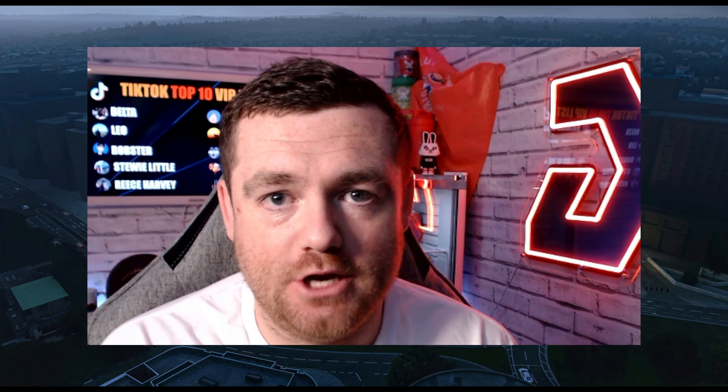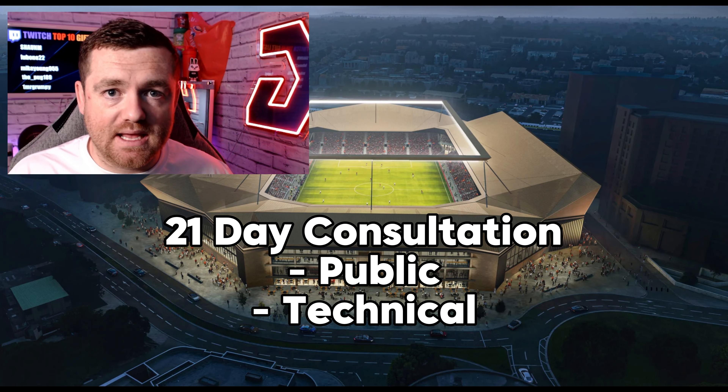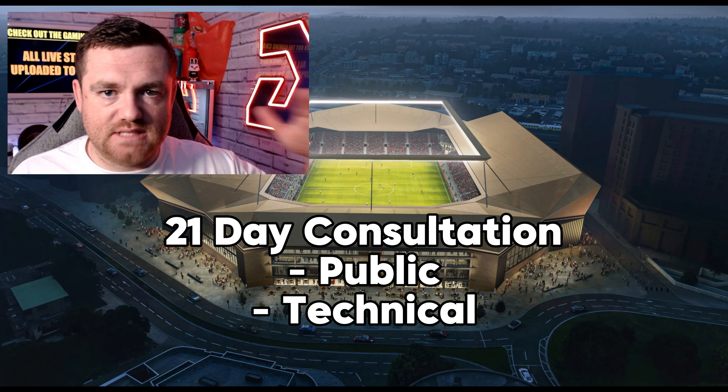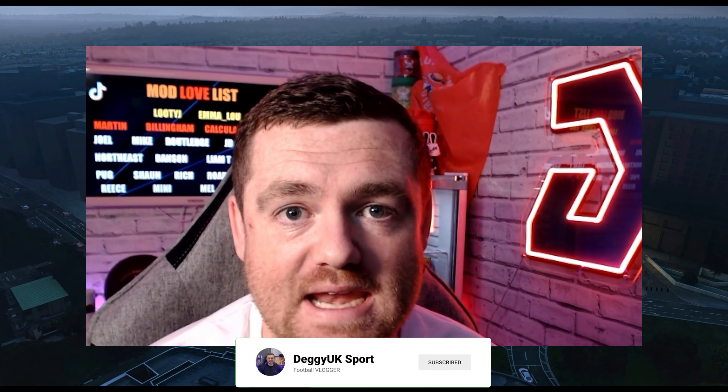You can go online to the Luton SANDS website, which takes you through to the council website where there are 106 documents to go through in your own time, including drainage, traffic plans, and finer details. There is now a 21-day statutory consultation period where the public can have a look and share their thoughts, followed by a technical consultation. After that, it goes to the committee who decide whether to approve it, and once passed, work can begin. Really exciting times — please smash that like button, hit subscribe, and we'll see you on Friday at Plymouth away.